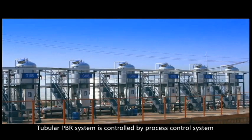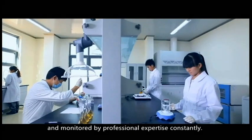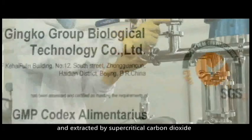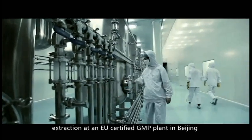The tubular photobioreactor system is controlled by a sound control system and monitored by professional expertise constantly. The biomass harvested is lyophilized on site and extracted by supercritical carbon dioxide extraction at an EU-certified GMP plant in Beijing.